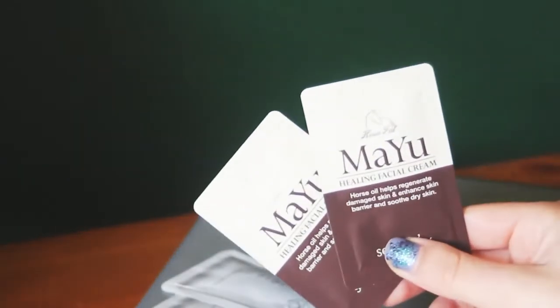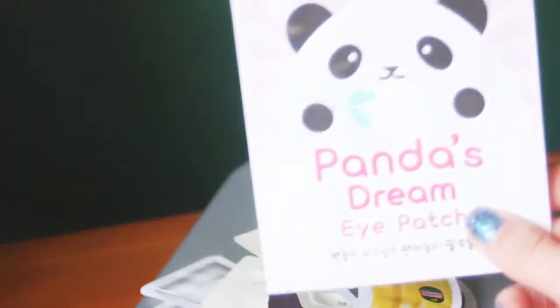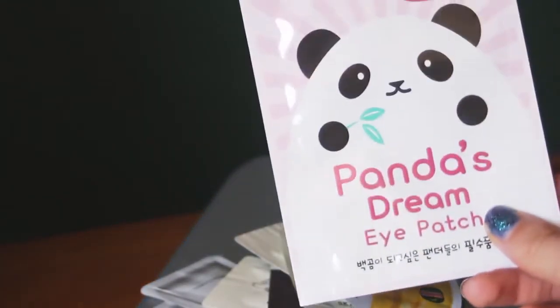And then there are three samples of Mayu healing face cream — horse oil. That's an interesting choice of animal product, but we'll get into that further along. So those are all the samples — oh, one more: the last thing is another Tony Moly product, which is Panda's Dream Eye Patch, which are eye patches for under-eye circles, I imagine. Again, little panda — the cutest thing in the world.